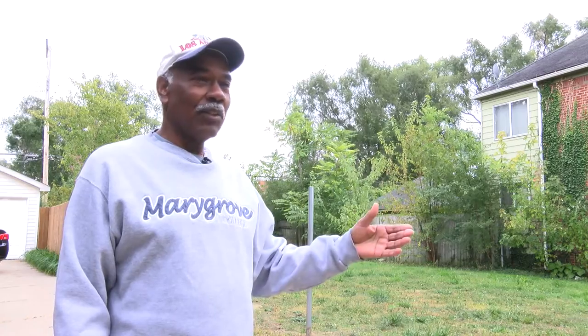So now that the house is torn down and I have the opportunity to get the lot, I can take care of it — at least keep it cut and keep the trash up.